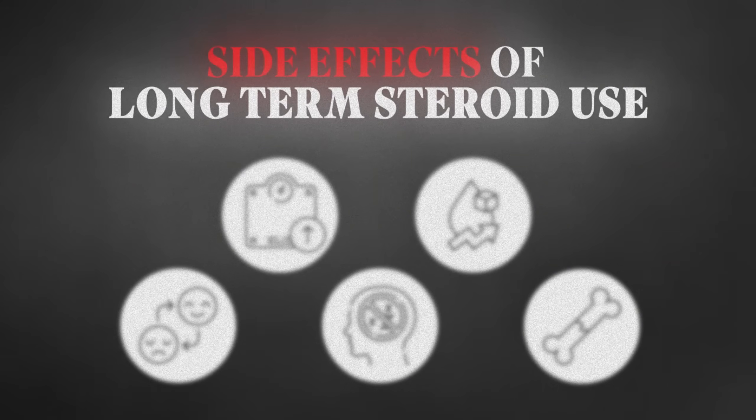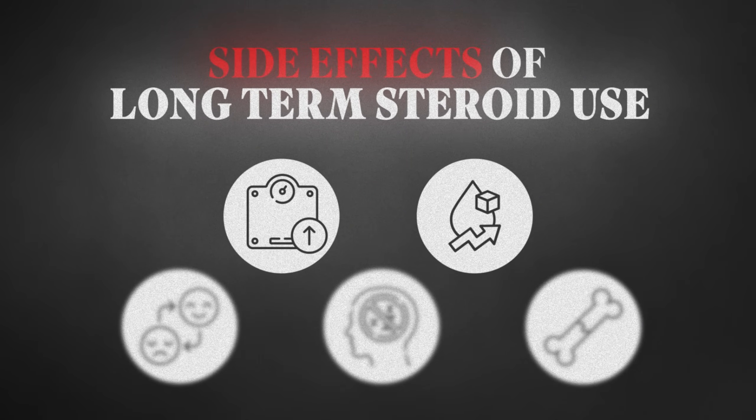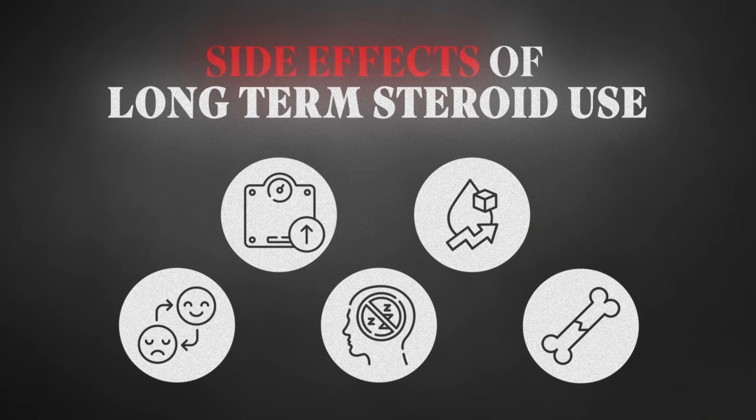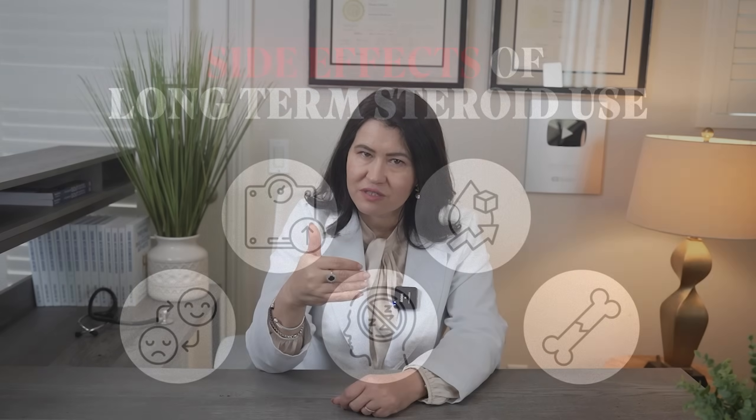However, long-term steroid treatment is not the long-term solution. High doses or long-term use of steroids can cause significant side effects, including weight gain, high blood sugar, mood changes, sleep issues, and even bone loss like osteoporosis, increasing the risk of fractures. So after we start steroids and control the inflammation, the goal is to taper them down gradually and introduce a more targeted therapy.